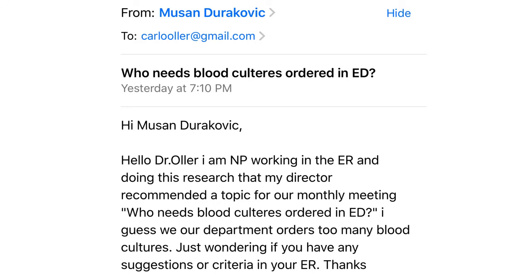Muzan Durakovic writes: 'Hello Dr. Oller, I am an NP nurse practitioner working in the ER and doing research that my director recommended as a topic for our monthly meeting: Who Needs Blood Cultures Ordered in the ED? I guess we, in our department, order too many blood cultures. Just wondering if you have any suggestions or criteria in your ER. Thanks.'